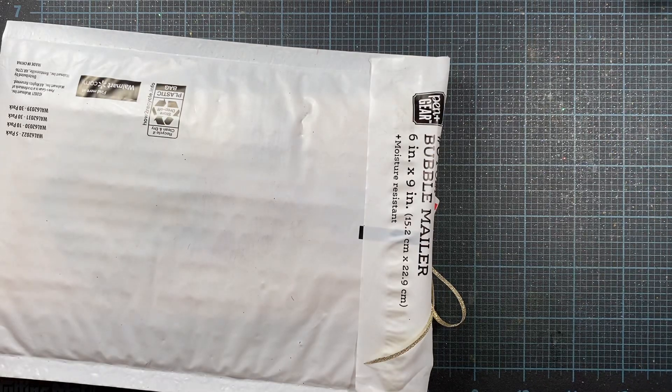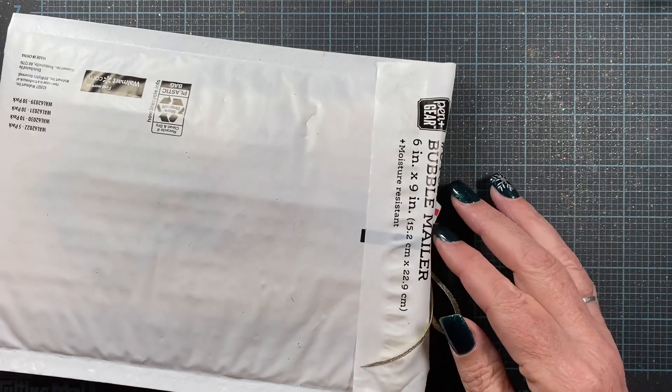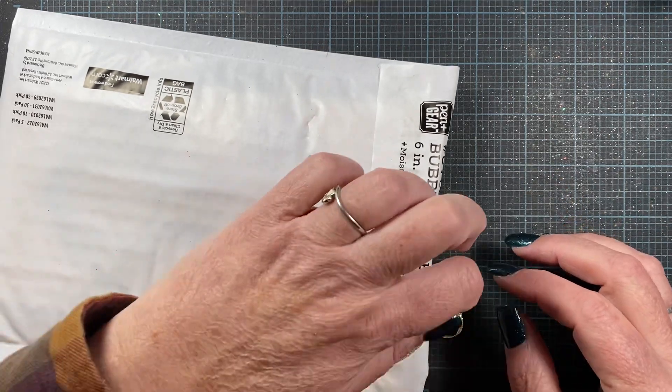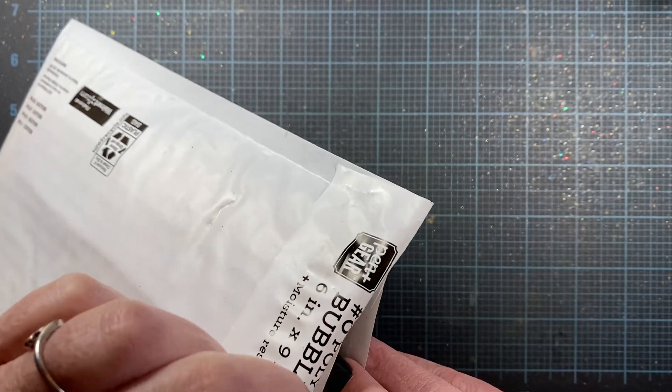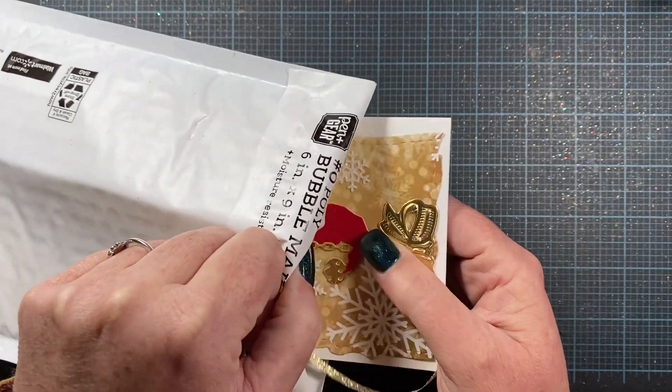Hey everyone, it's Anna. Welcome back to my channel. Thank you so much for visiting. I'm opening a package that I received from Miss Lonnie Joyce. She's a viewer here on the channel and she sent me a little something. She sent me some tags last year too. I'm excited to see what's inside here.